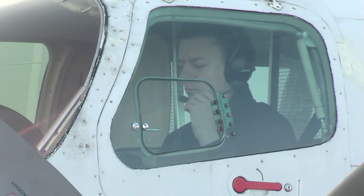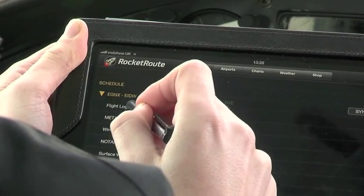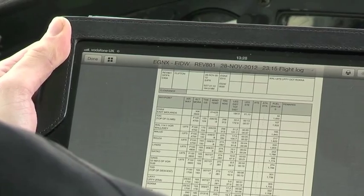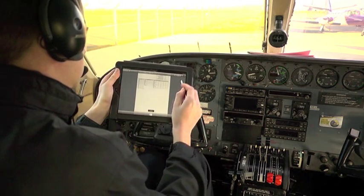Our previous flight planning software was very clunky and quite cumbersome to use. Rocket Route now provides us with a simple, easy, cost-effective solution to our flight planning problems. Rocket Route is streets ahead of anything we've used before and it's really pushed us forward in terms of flight planning and navigation.